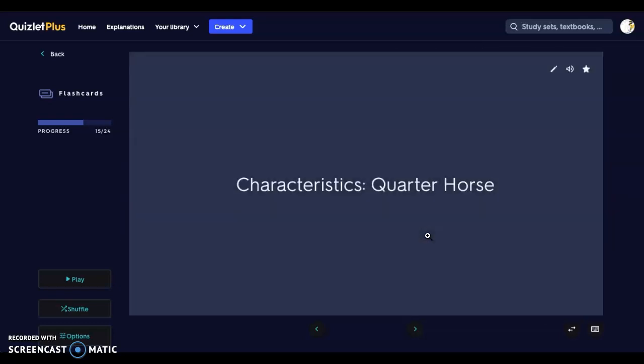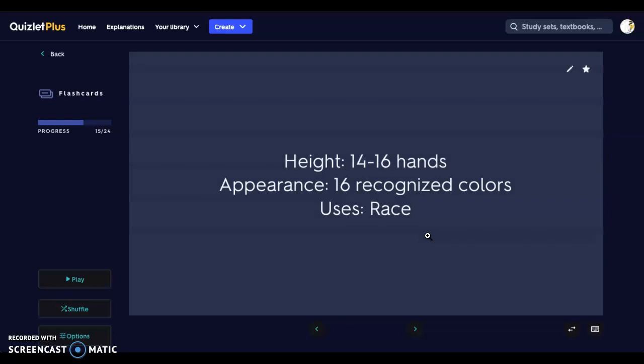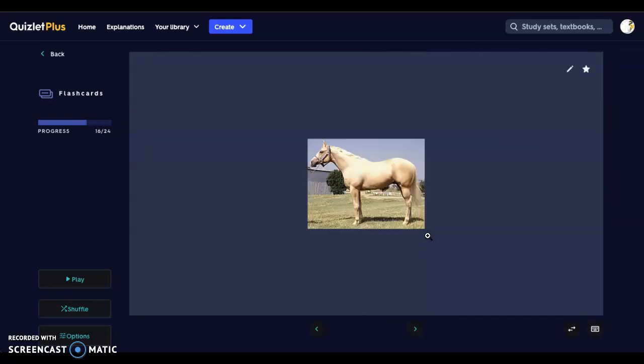Next we have the Quarter Horse. A lot of you will recognize these. They're 14 to 16 hands high, there are 16 recognized colors of a Quarter Horse, and they're used for racing — often seen in TV shows as well. Here's our Quarter Horse; you can see it has a lot of great muscling because it is used for racing, with a well-established muscle group for endurance running and a nice girth to the neck, tapering toward the head versus those draft horses.